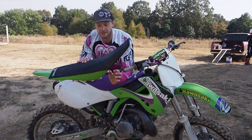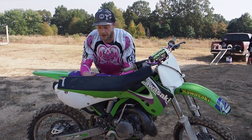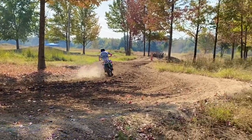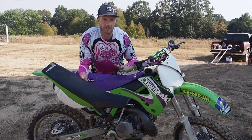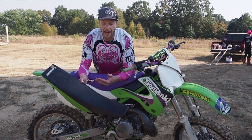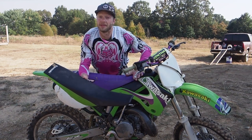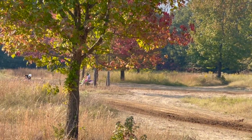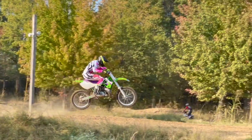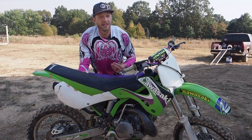The stock seat foam is super soft — you can see me squishing it with my fingers, it feels like a couch. You just sink too far in. The firm seat foam keeps you up on the bike, and the tall seat foam makes the bike a little flatter, giving it more of a modern feel on the track. Compared to the stock seat, the tall seat let me stay up on top of the tank better because the bike was already flat and firm — I didn't feel like I was sinking in.